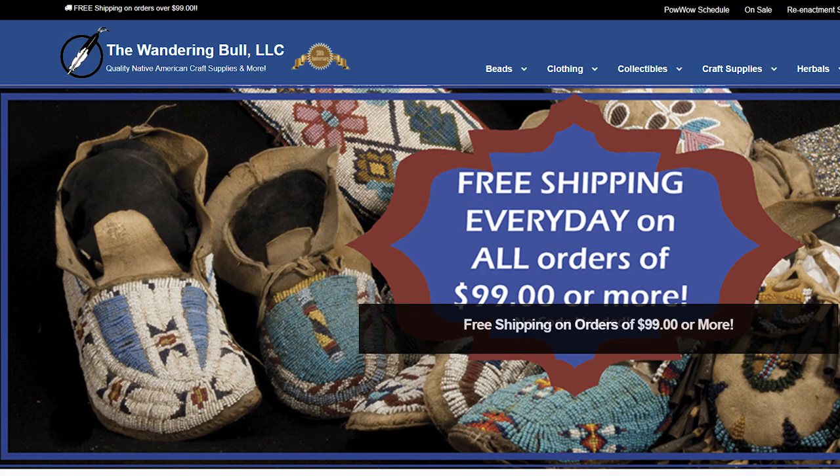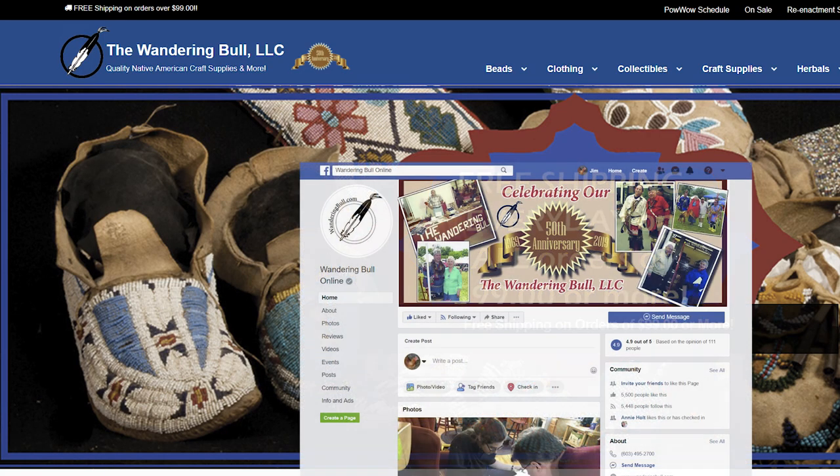Thanks for watching the video. I hope the leggings were helpful as far as viewing them, construction, and bead technique. Chris Bullock, Wandering Bull — jump on our website, go to our Facebook page. Thanks a lot.